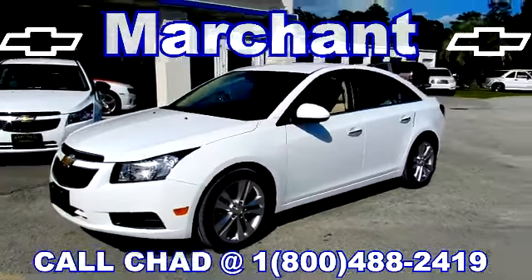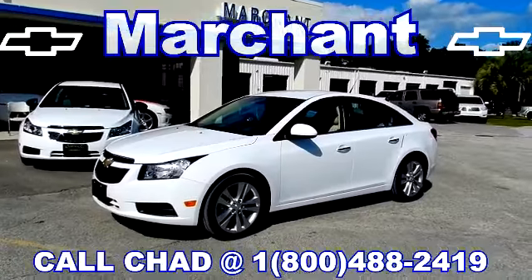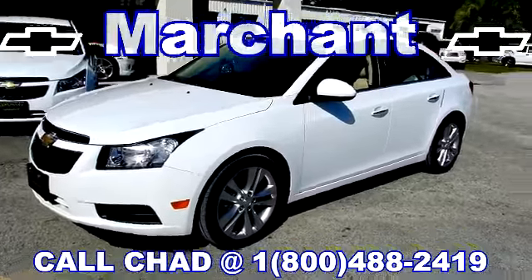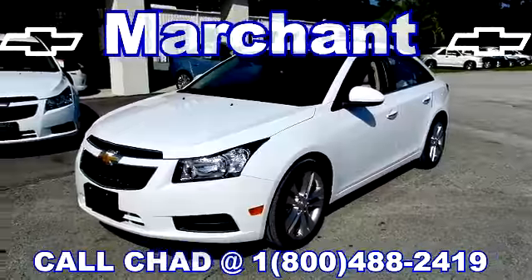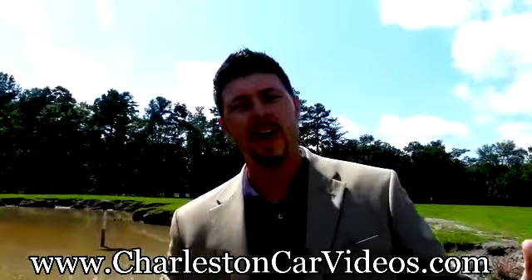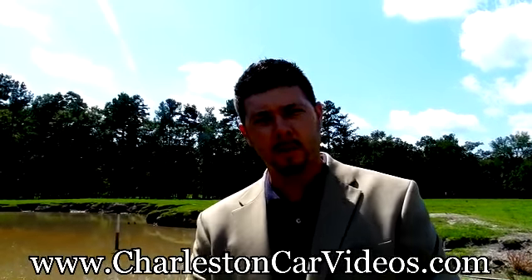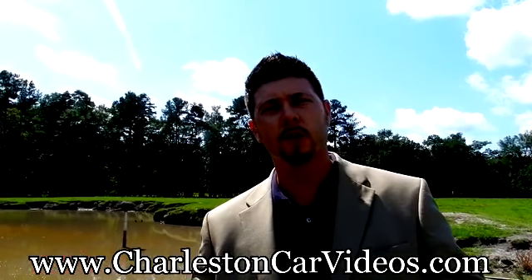This vehicle is being sold for $20,000 — well under the price of a brand new one. So you definitely want to come out to Marchant Chevrolet and test drive with us. Call that video hotline number on the bottom right there for one of our sales guys to help. I'm Chad with the Internet Sales Department — and yes, we do have internet out here in the country. We're in Ravenel, South Carolina. Browse through all of our vehicle inventory at CharlestonCarVideos.com.